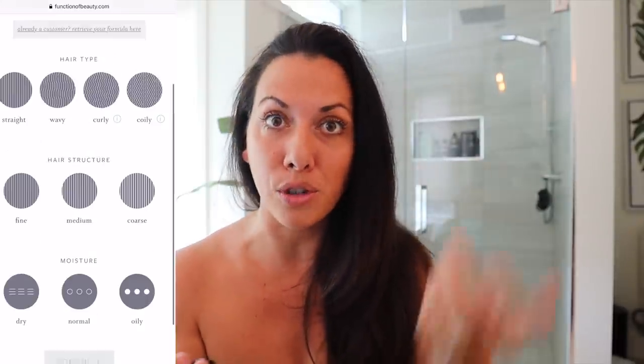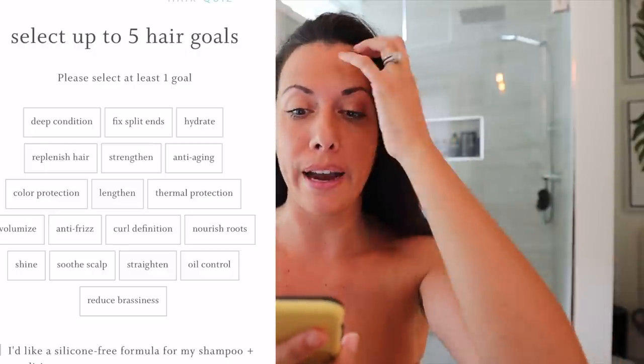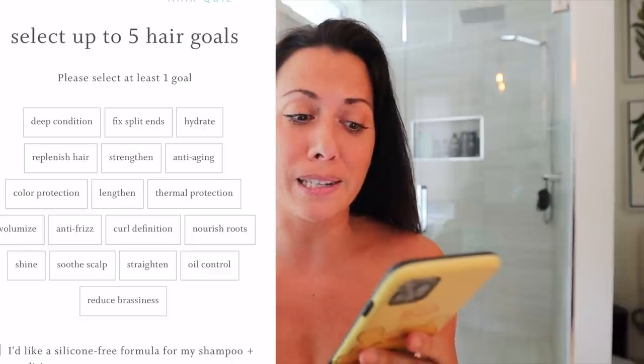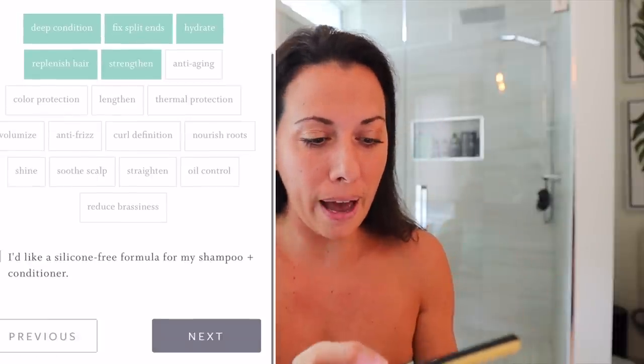I have wavy hair, medium hair structure, and normal moisture. Then you select up to five hair goals. There's everything from reduced brassiness, soothe scalp, anti-frizz, curl definition, lengthen, color protection, replenish hair, deep condition, and split ends. I chose deep condition, split ends, hydrate — because my hair was so brittle and breaking — replenish hair, and strengthen hair. I picked five.